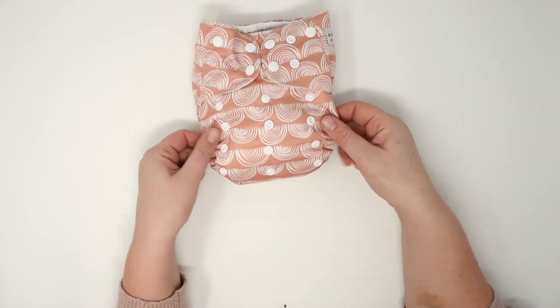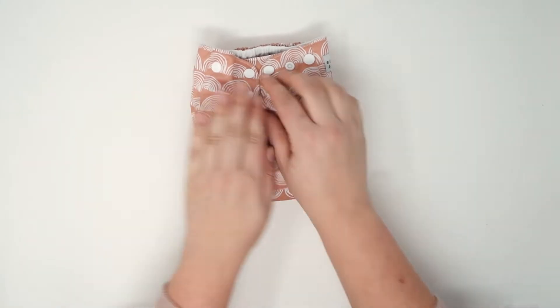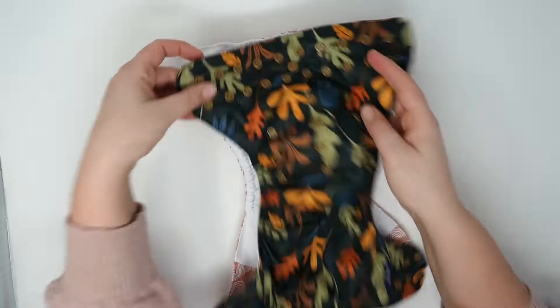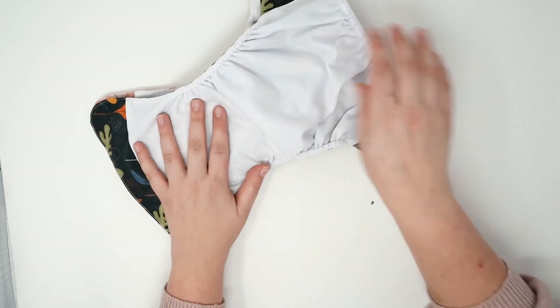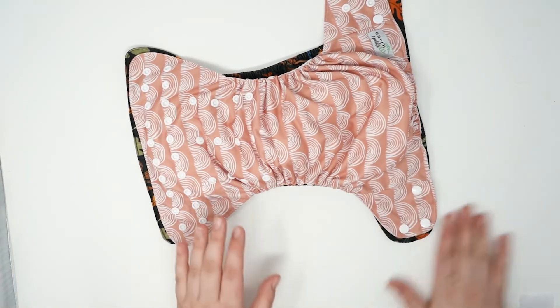Here it is. This is a one-size diaper, about seven to 35 pounds. It features four rise settings for adjustability, double waist, crossover, top hip snap, and inside we have a pretty classic pocket diaper. Kindercloth is another pocket that emerged on the scene, and as you can see, very similar shape and cut.